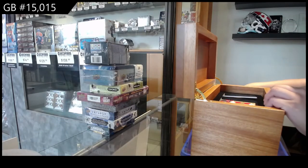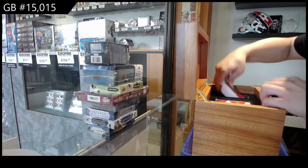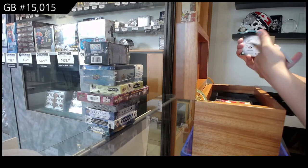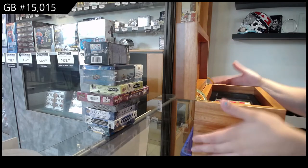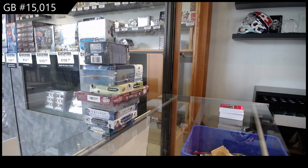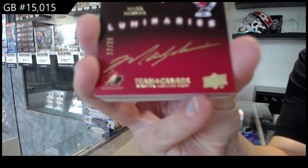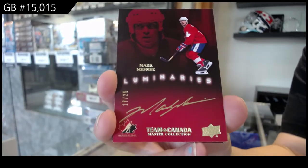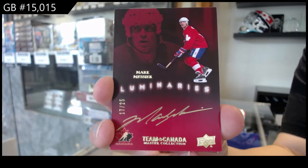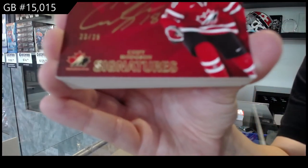Great card there. Best of luck, folks. Let's see what we got. We got a Luminary Zotto, number 225, Mark Messier. Team Canada Signatures, number 25, Cody Hodgson.